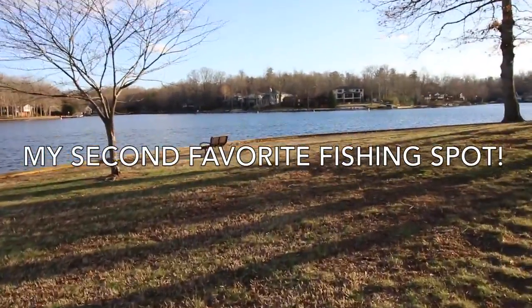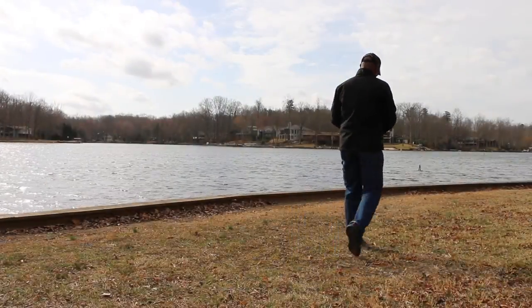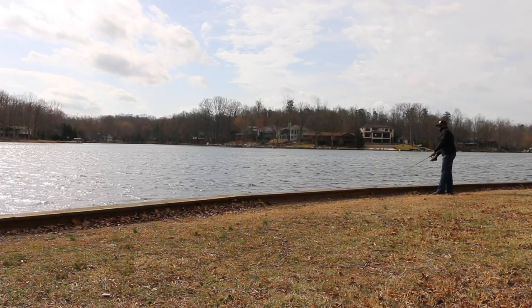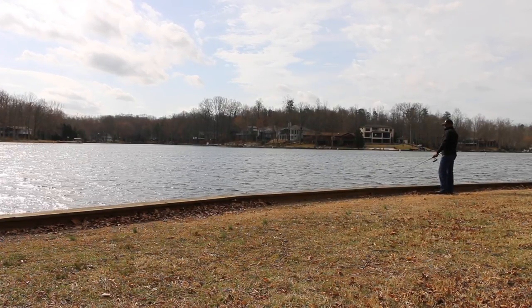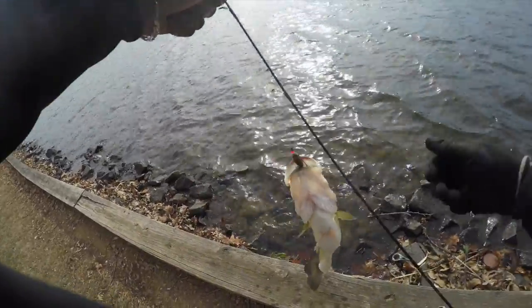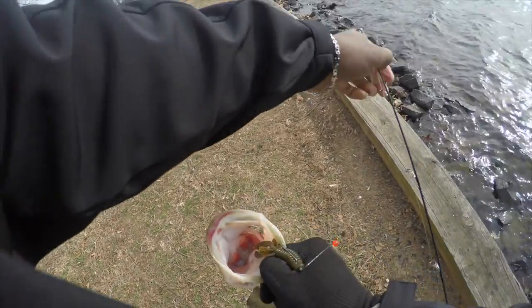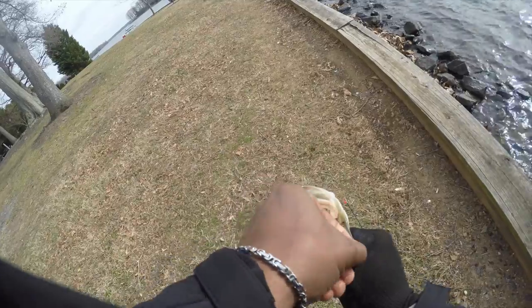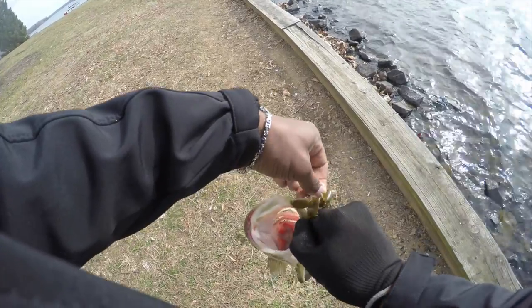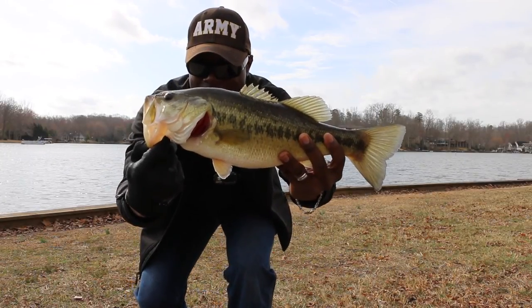Here is another area that I like to fish out here on the lake. That's what I've been waiting for right there, that's what I'm talking about — got this bad boy! First one of the day, second one of 2017. And this hook is in the bottom of his mouth — there you go, good size.